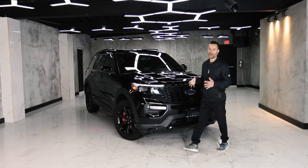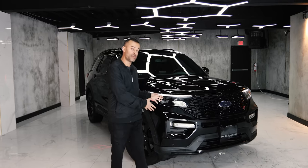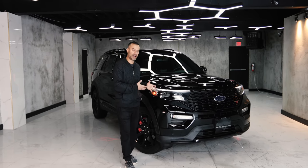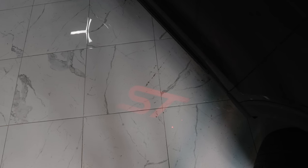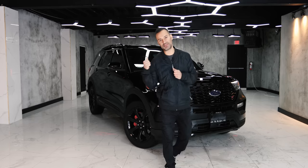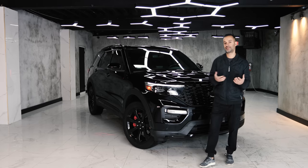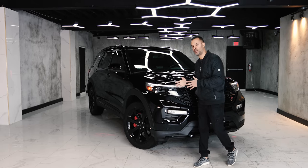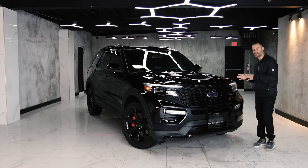I could have got a 2021, but this is a 2020 because I wanted to check the wear and tear of a performance SUV after 20,000 miles. In the 2021 you will have darkened front and rear headlights and taillights, but everything else is pretty much the same since this was released in 2020. If you guys want to see how the fit and finish holds up after 20,000 miles, stay tuned for the drive portion.